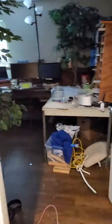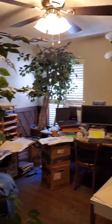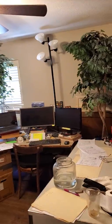This is my husband's office. Don't let the fake trees throw you off — I'm trying something new here.